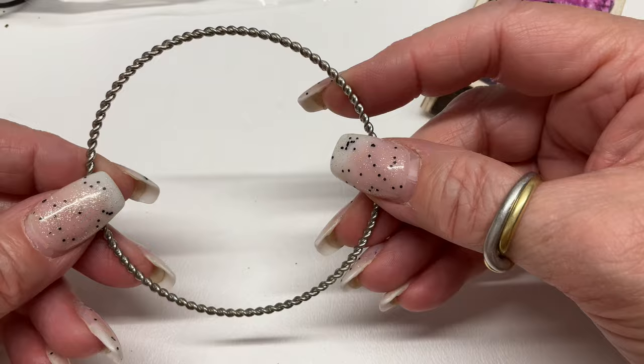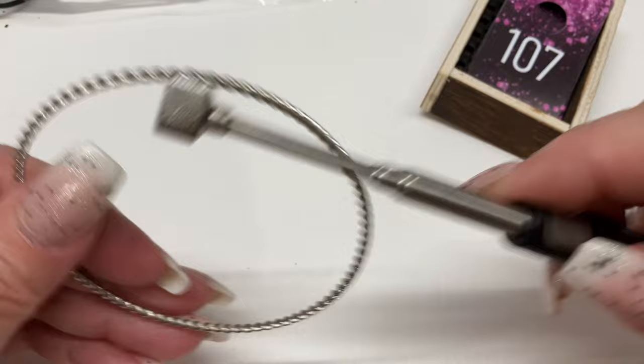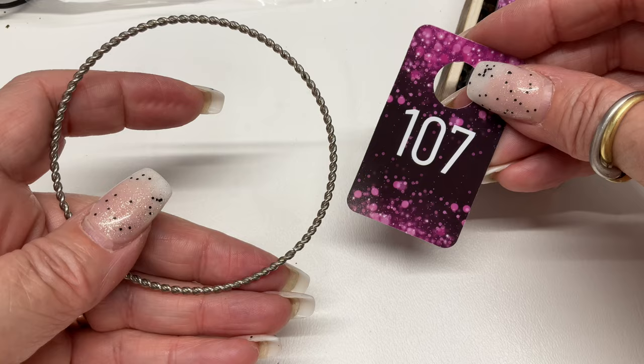We have this bangle — I don't think it's sterling, let me magnet it. No, it's not sterling. Let's just do $1. That one comes in at nine and a quarter, so it's a nice larger size if you need that.